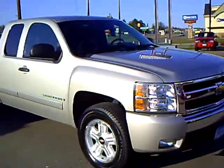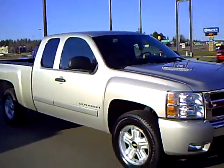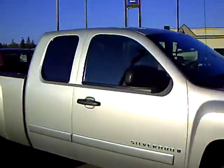Hi folks, Larry Anderson, Mills GMC and Baxter. We're looking at a 2007 Chevrolet Silverado, half ton, extended cab, silver in color.